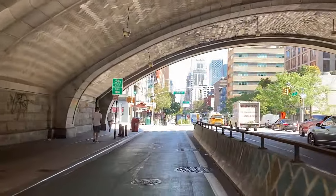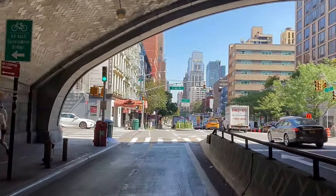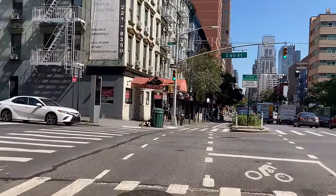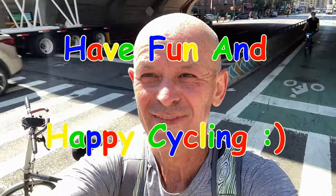Congratulations! We completed about a 30-mile full lap around Manhattan in under three hours' time, mostly following along the shorelines. Check my Strava for more details about this and my other rides — links in the description. Have fun and happy cycling!